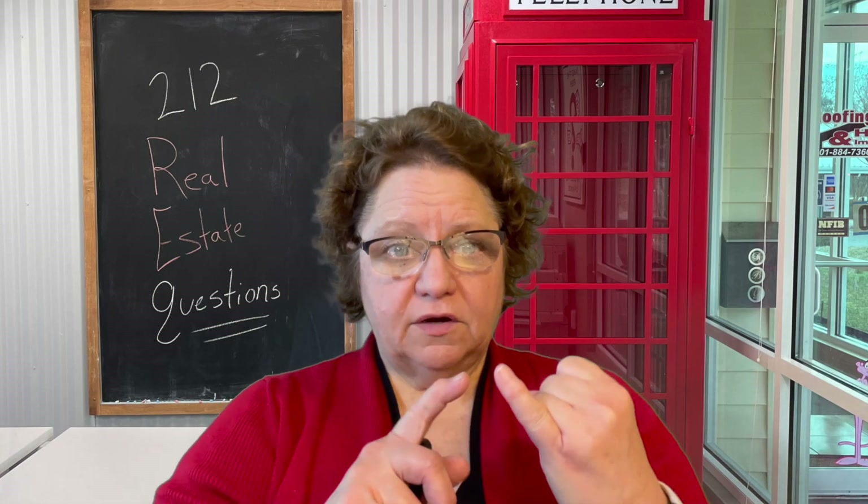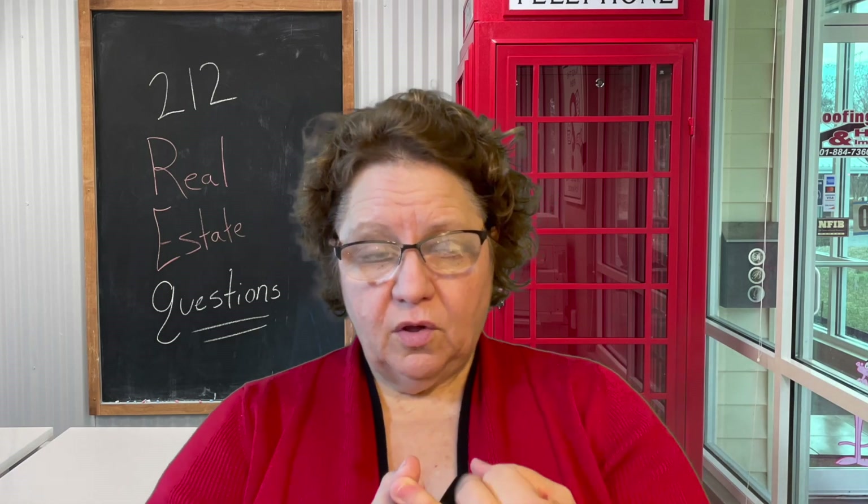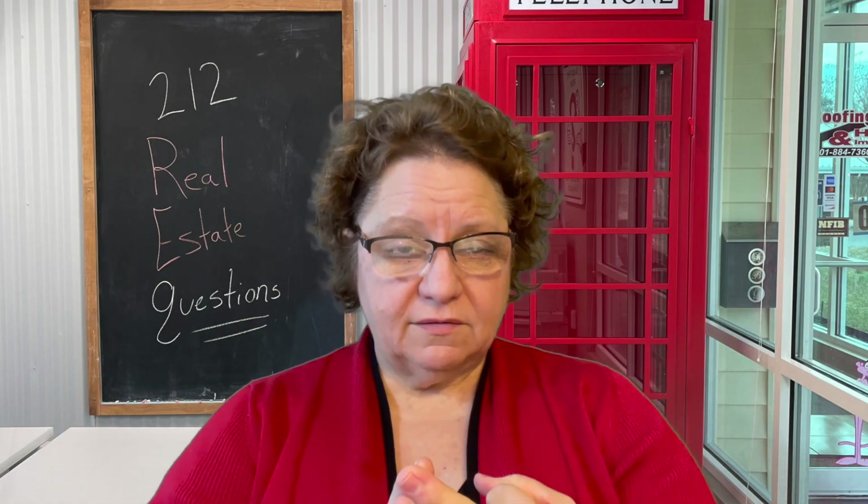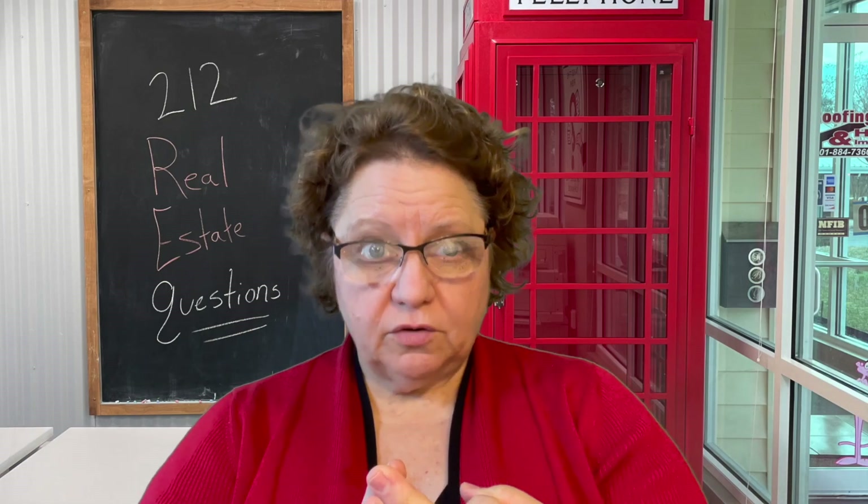It includes several things. It includes your mortgage payment, any commissions, and all of the state and local transfer fees and taxes that will be charged to you, the seller.